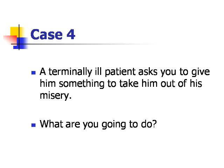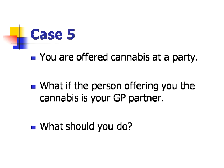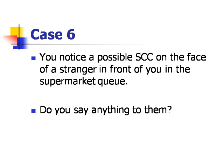Case four: a terminally ill patient asks you to give him something to take him out of his misery — what are you going to do? Case five: you are offered cannabis at a party. What if the person offering you the cannabis is your GP partner — what should you do? Case six: you notice a possible squamous cell carcinoma on the face of a stranger in front of you in the supermarket queue — do you say anything to them?